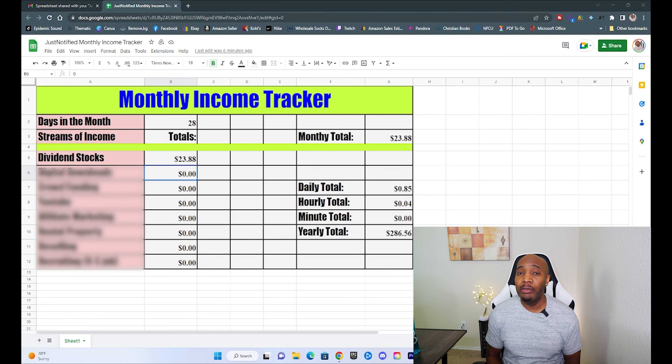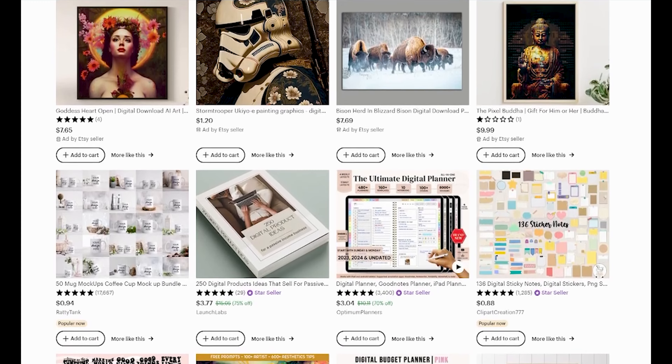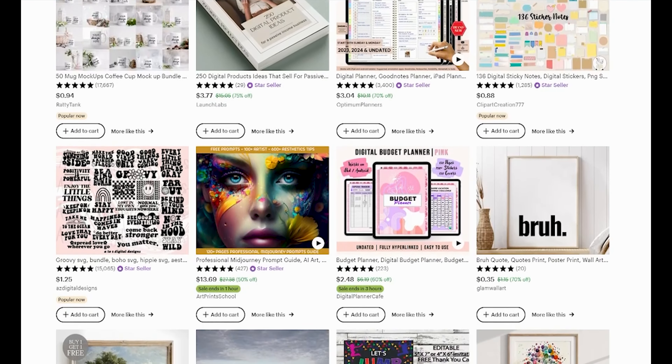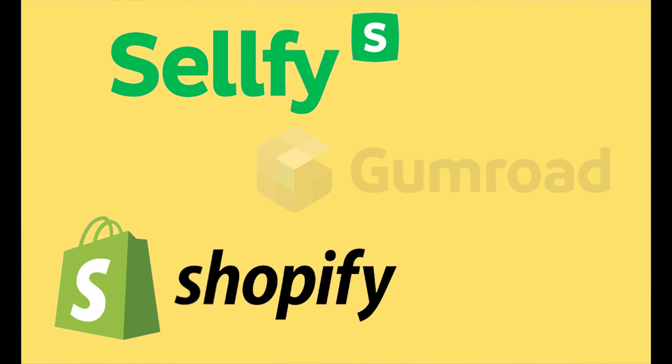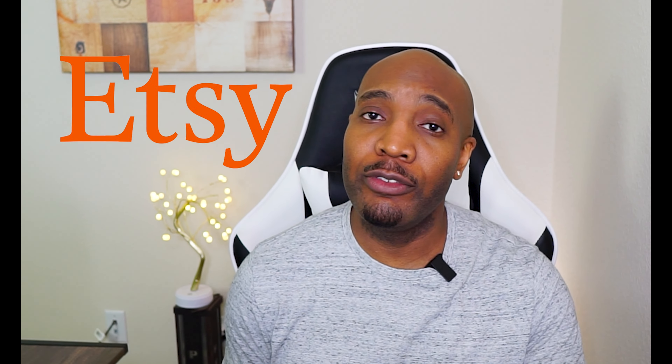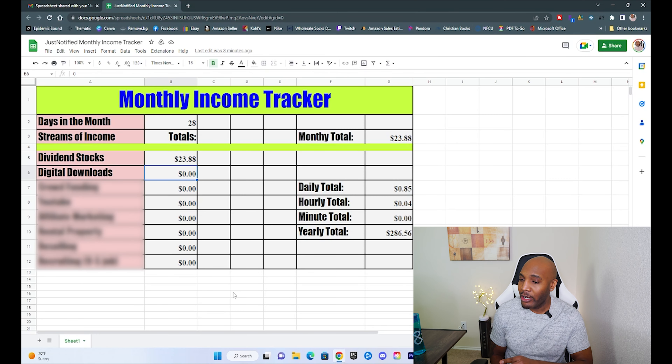Another part of my monthly income is from digital downloads. A lot of people sell digital products online like calendars, planners, artwork, and a lot of other things, and there are tons of different websites where people list their digital products to sell. Currently I have a number of guides listed on Etsy.com that can be purchased and downloaded directly from the site. The best thing about it is that I don't have to deal with any of the transactions or customer service because Etsy handles all of that. From these digital downloads for the month, I earned $179.92, bringing my monthly total so far to $203.80.